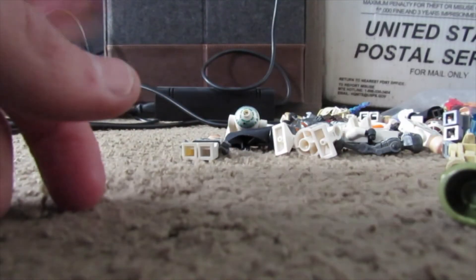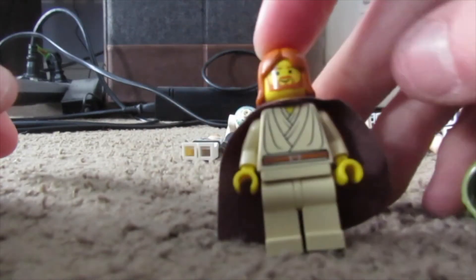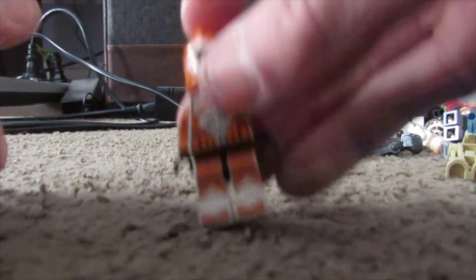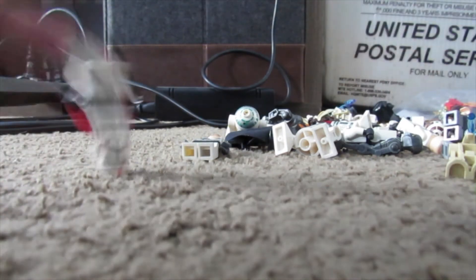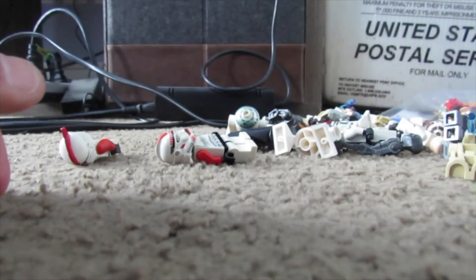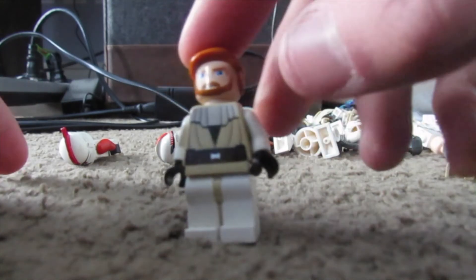Some more minifigures - another one of these Kashyyyk scouts, that guy is pretty cool. A B1 Battle Droid, nice to get him. Then Episode 2 Obi-Wan Kenobi - this guy is definitely on the rare and vintage side, really cool to get master Obi-Wan Episode 2. I think that's from around 2002, so a long time ago. Then another bomb squad trooper.